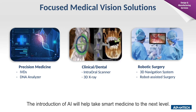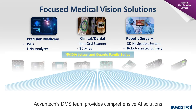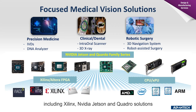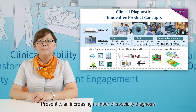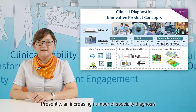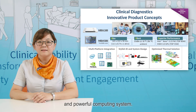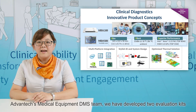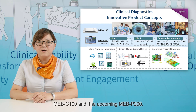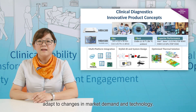The introduction of AI will help take smart medicine to the next level. Advantech DMS team provides comprehensive AI solutions, including Xilinx, NVIDIA Jetson, and Cortex solutions, aimed at helping customers deploy and integrate application devices. Presently, an increased number of specialty diagnostics are used in clinic and outpatient settings, necessitating a stylish and powerful computing system. In order to meet this demand, Advantech Medical Equipment DMS team will develop two evaluation kits — MEB-C100 and the upcoming MEB-P200. These ready-for-market solutions can help customers quickly adapt to changes in market demand and technology.